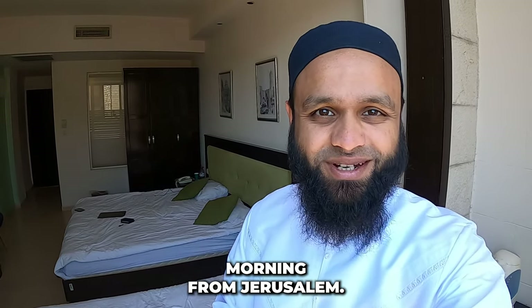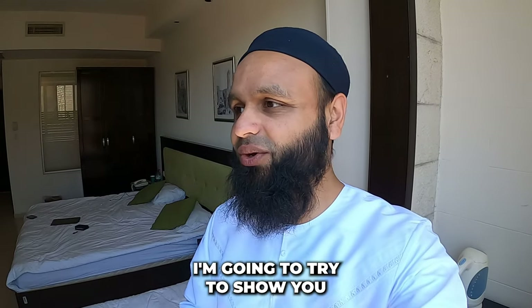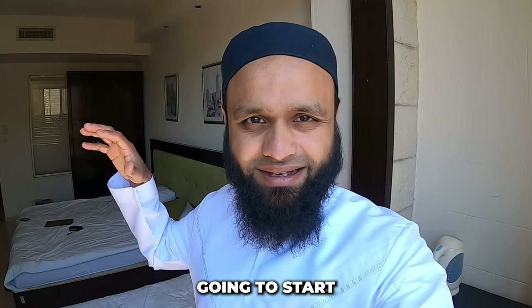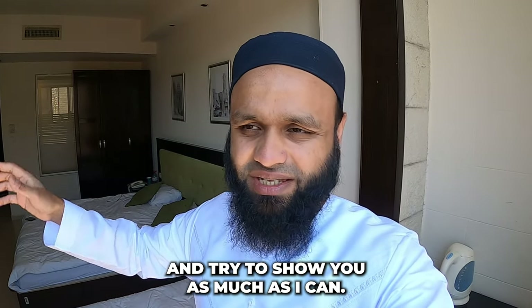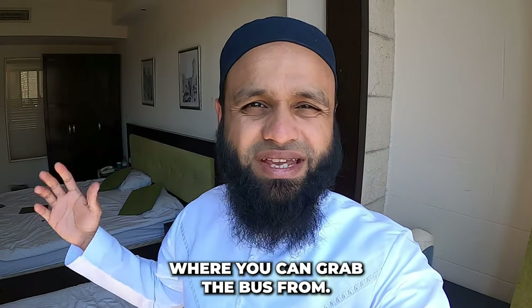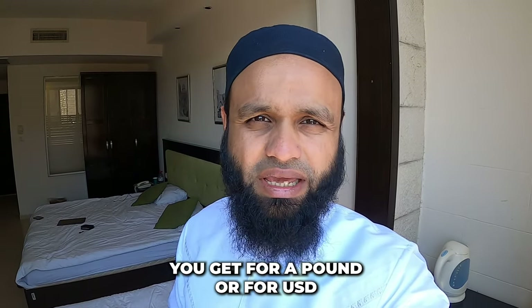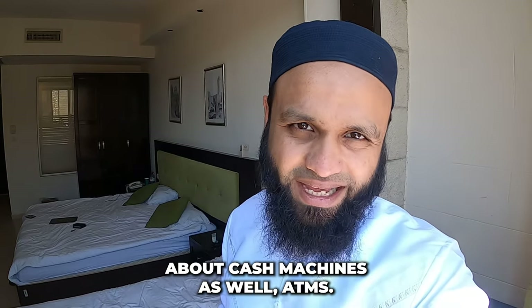Assalamualaikum and good morning from Jerusalem. I'm currently in the National Hotel. In this video I'm going to try to show you as much as I can in terms of cost. I'll start here in the hotel and then go out to show you about SIM cards, food, transportation, currency, how much you get for a pound or USD, and ATMs as well.